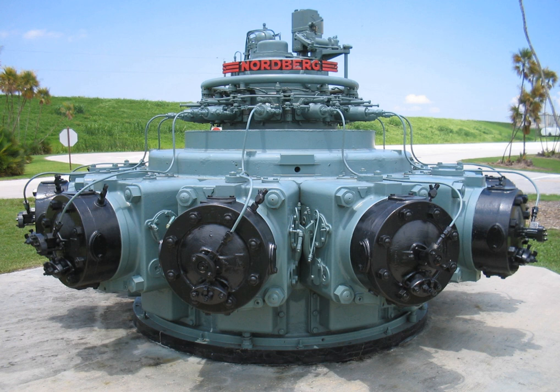By contrast, gasoline engines utilize the Otto cycle, or, more recently, the Atkinson cycle, in which fuel and air are mixed before entering the combustion chamber and then ignited by a spark plug.